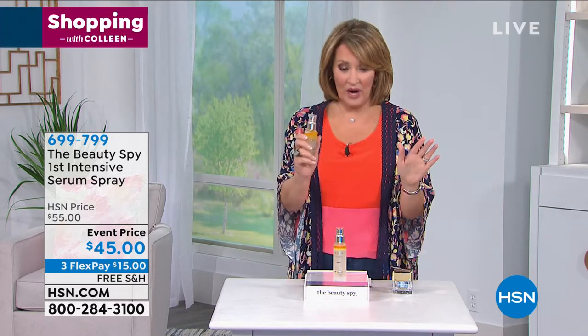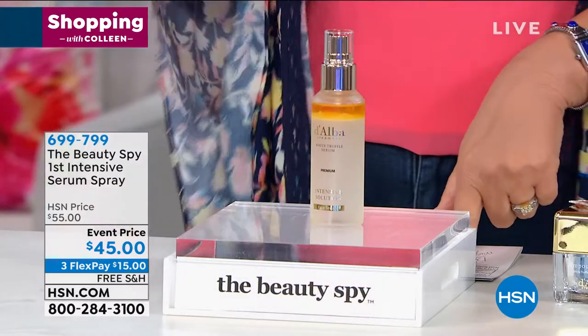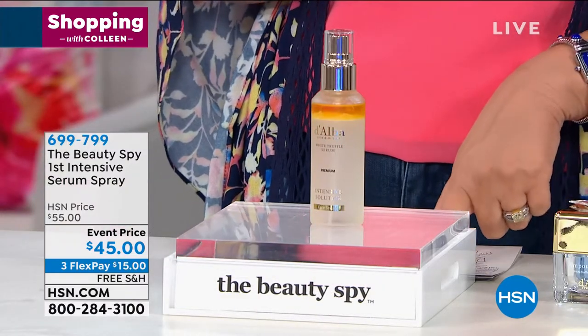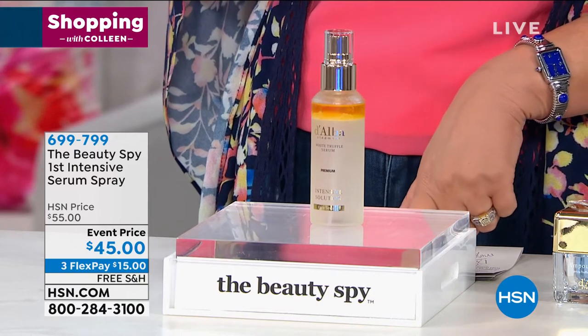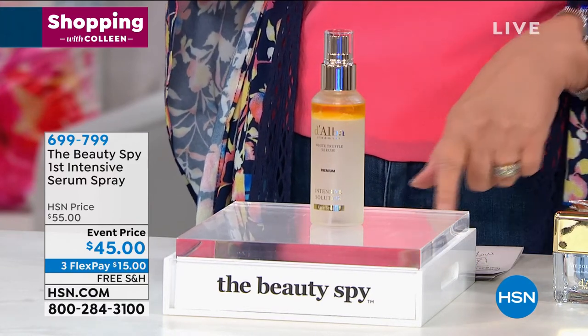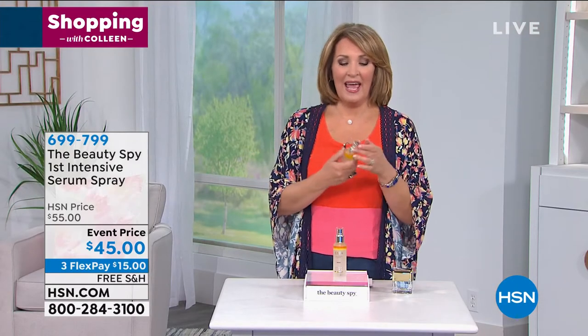You can't buy it anywhere else — we're launching it right here on HSN. When it does hit the stores many months down the road, it's going to be $55; we have it for $45, with free shipping and handling. All you have to do is jump in, do your first flex payment, and give it a try.